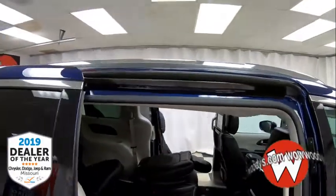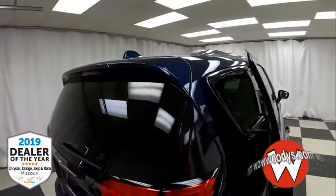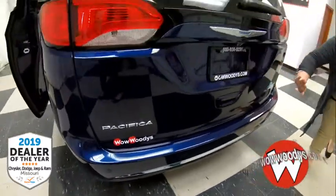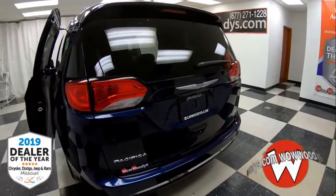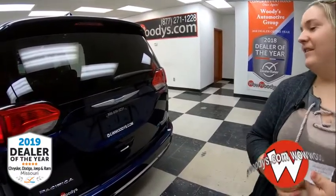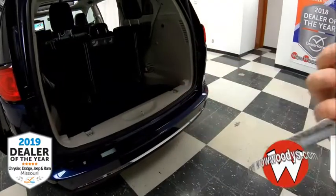Looking up you have your roof rack. Working your way to the back of this hybrid, you have sensing systems, LED taillamps, hybrid badging, Pacifica badging, and a rear sensing system. With that 360-view camera you can see everything and avoid hitting anything. You also have a power liftgate, power sliding doors, and remote start.